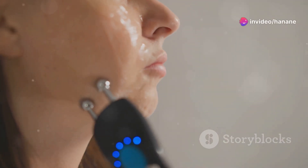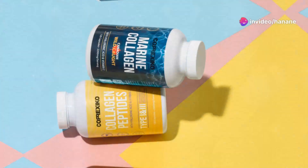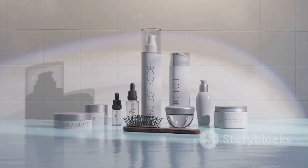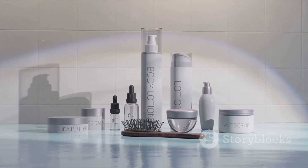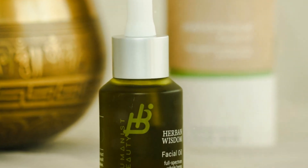Moving on to our third method, let's talk about organic sulfur, often referred to as the beauty mineral. When we talk about organic sulfur for skin health, we refer to a specific form called methylsulfonylmethane, or MSM for short. MSM is a potent antioxidant and anti-inflammatory agent that can significantly benefit our skin. Studies have demonstrated that MSM can effectively reduce oxidative stress, protect against UV damage, and promote collagen production.